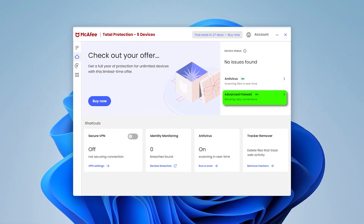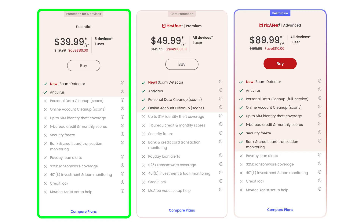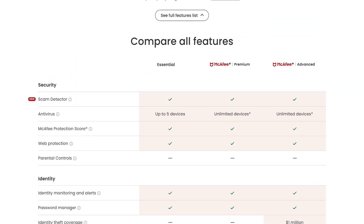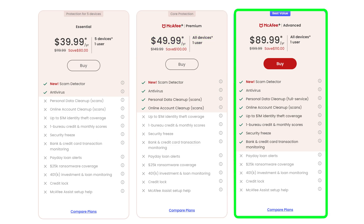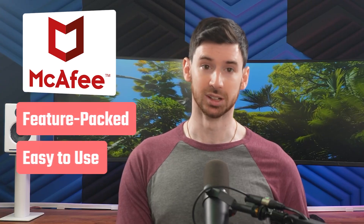Their firewall is also a great security feature, but a lot of users have said that the firewall settings can be a bit restrictive. I personally was impressed with the default settings. The Essential package costs about $40 a year for up to five devices and includes antivirus, web protection, and a VPN. If you need coverage for more devices, the Premium plan protects an unlimited number of devices for $50 a year, while the Advanced plan adds transaction monitoring and up to a million dollars in identity theft coverage. It's a solid upgrade if you want extra protection for your finances and peace of mind. Overall, McAfee is a solid choice if you want a feature-packed, easy-to-use antivirus solution — just keep in mind that it might not be the best option if you're looking for deep customization.